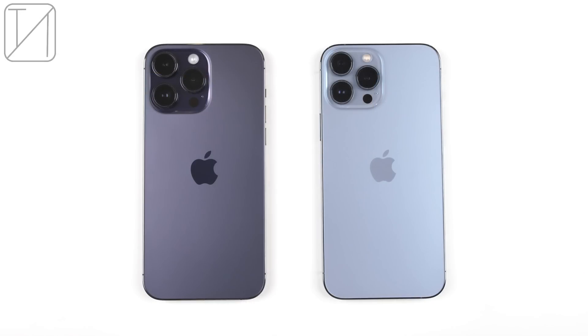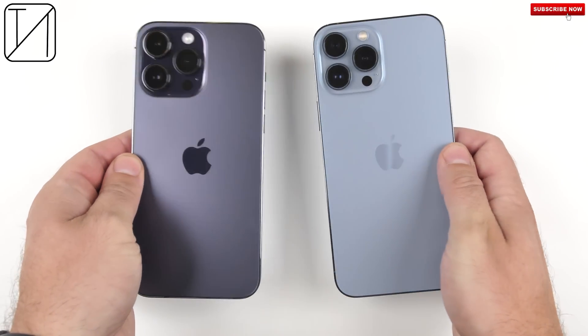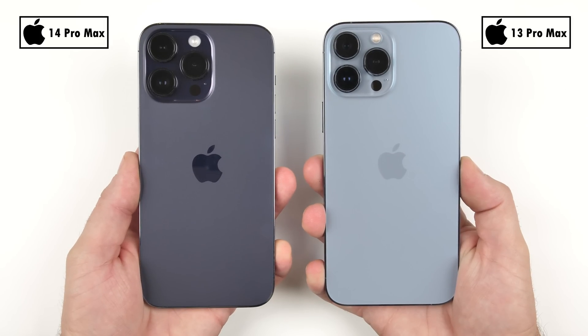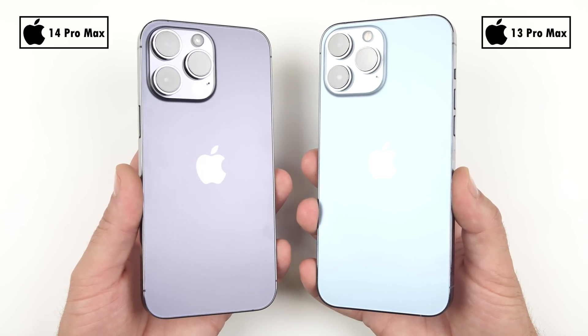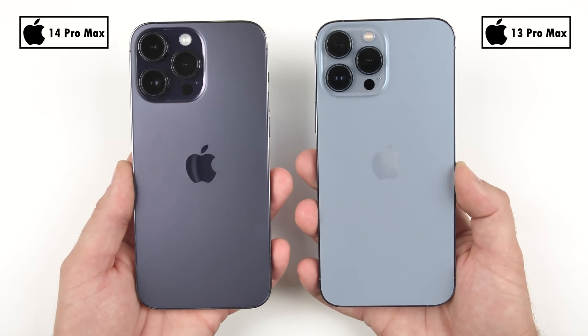Apple's latest top-tier flagship has seen some notable upgrades this year in terms of performance, so it should be pretty interesting to see how it stacks up against its predecessor in the speed test. The iPhone 14 Pro Max is rocking Apple's latest A16 Bionic chipset run on a 4nm process node, as opposed to the 13 Pro Max's A15 Bionic on 5nm. The new chipset bumps up its main core clock speeds from 3.23 to 3.46 GHz and its secondary cores from 1.82 to 2.02 GHz.